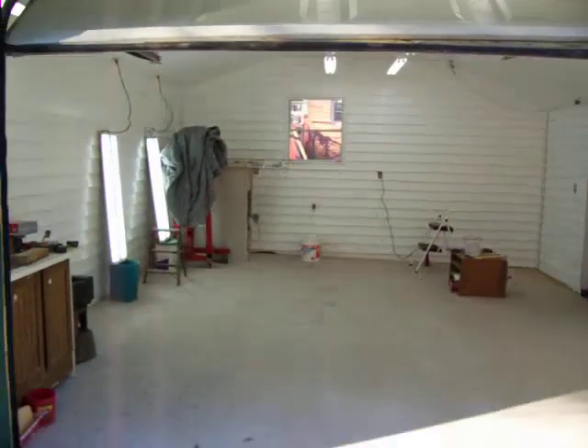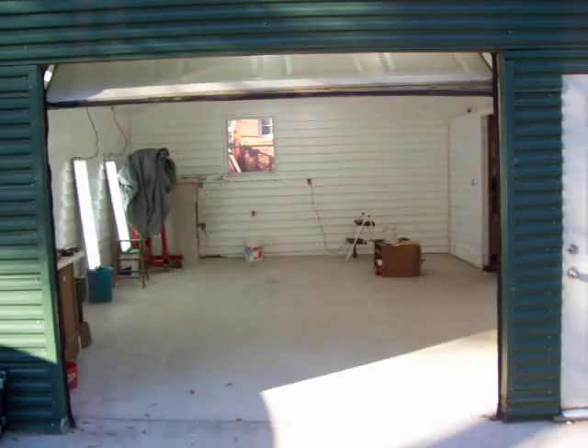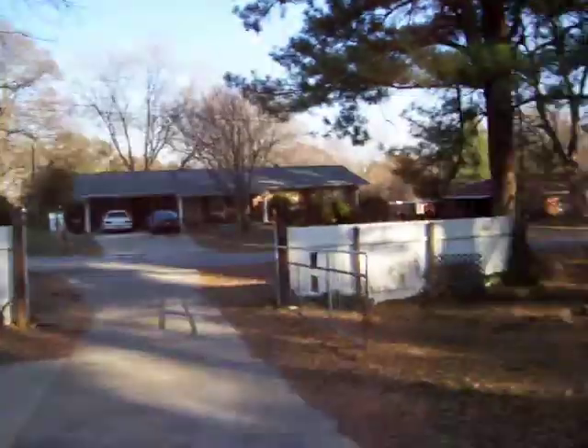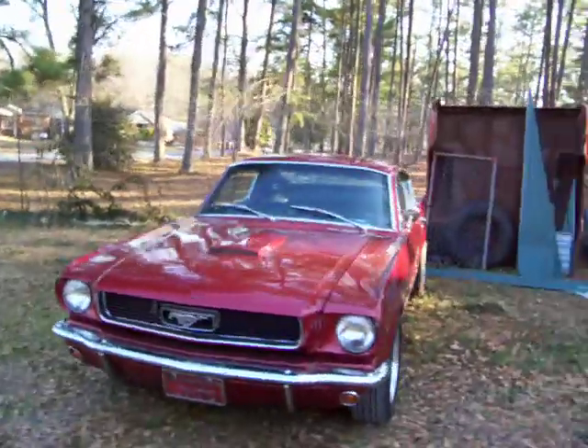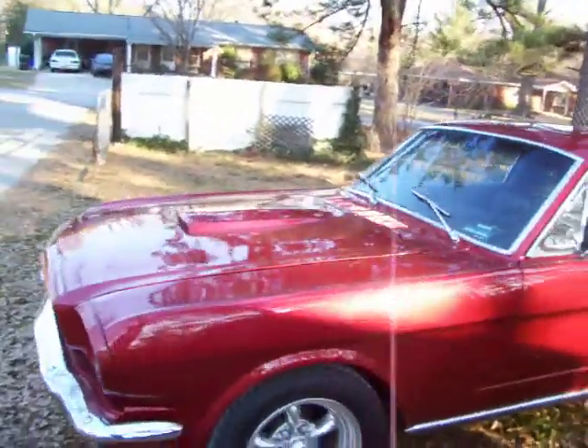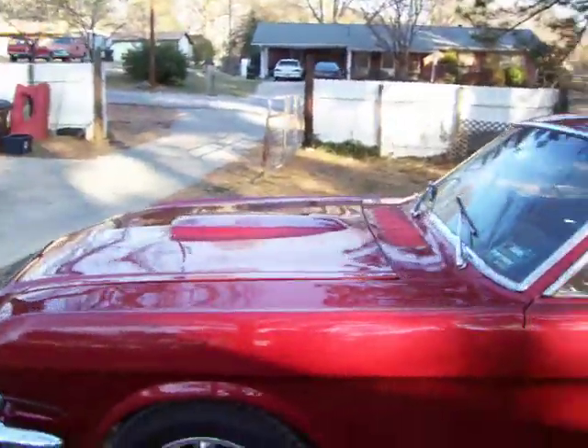We're going to get out here and clean up around the front of this garage and try to get it looking better. We're getting there. Got the Mustang sitting out here — I'm getting ready to take it in and start buffing and sanding, and maybe I can see my flames better when I get some more clear coat sanded off.